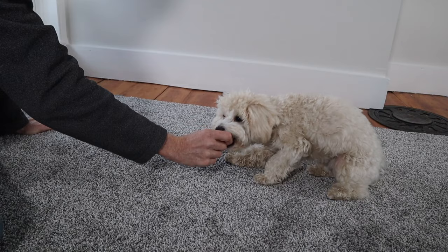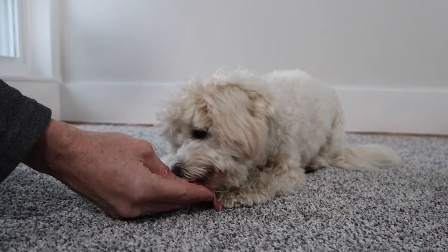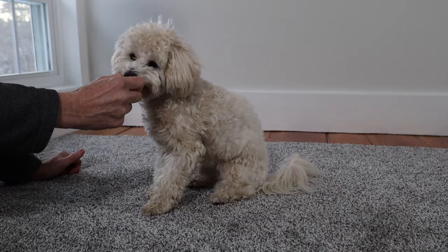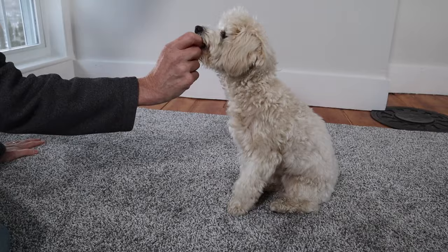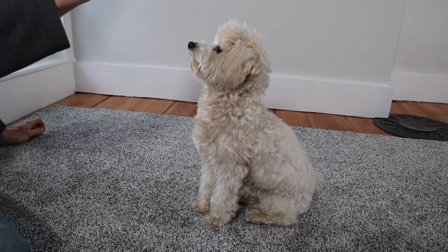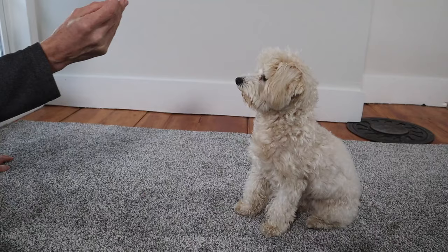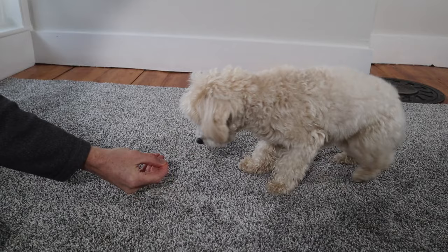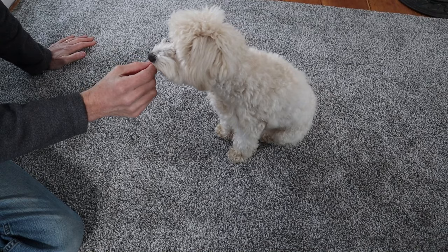We slowly moved the treat to the floor to lure Roscoe into the down position. Sometimes Roscoe lost the scent, but all we had to do was move the treat closer to his nose and try again. If your dog has trouble at first with this command, don't worry — it took Roscoe some getting used to as well. Next, we placed the treat on the floor and waited for Roscoe to lie down, then gave him the treat once he obeyed. Finally, we laid our hand on the floor as a hand motion for the down command. Sometimes we point to the floor, which works just as well.